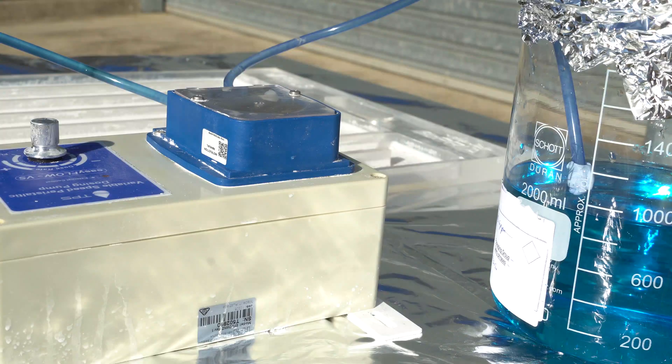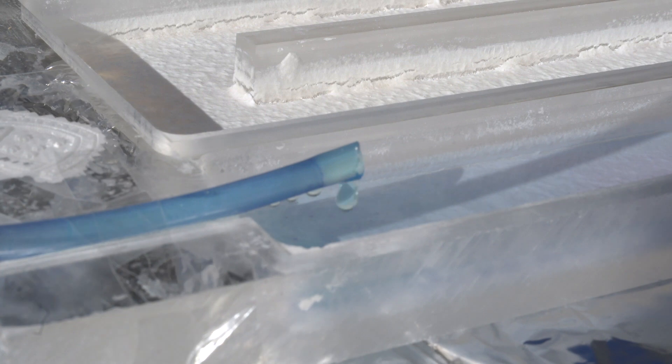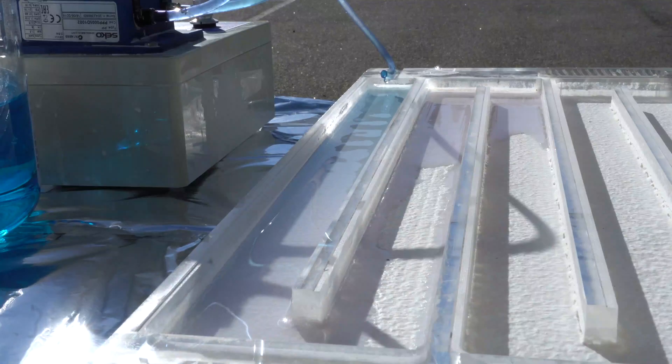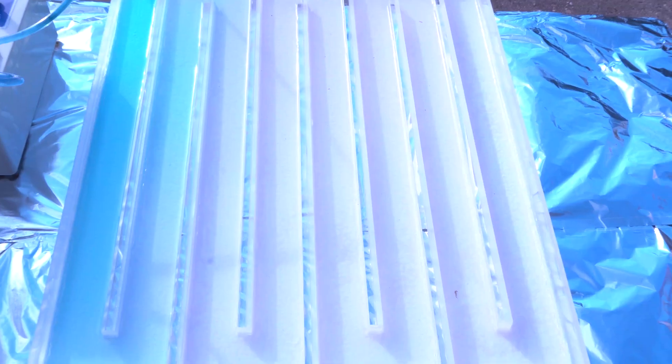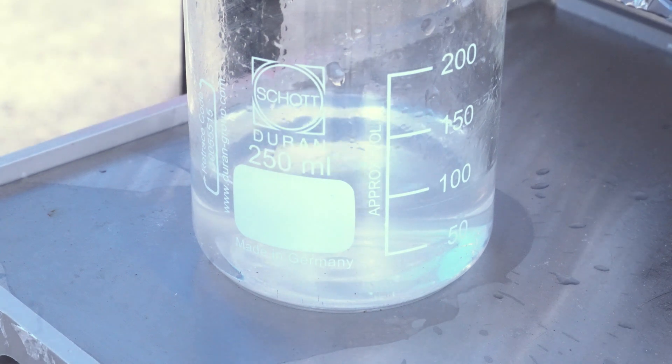We used methylene blue as a model of organic pollutions. It passes through this pump and through the lines here. We have the catalyst, so after it gets degraded the color is changing, and at the end of the line we have pure and colorless water which is being tested and shows no organic pollution. At the moment we are talking to the industry.